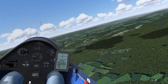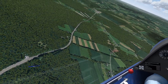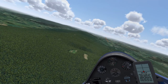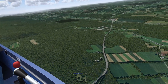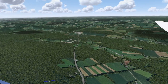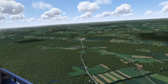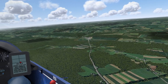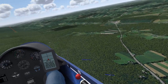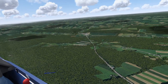The field immediately to the right has a considerable side slope - doable but not great. There's a long, dark green field farther to the right toward town; if you had enough height, that would be the preferred option.